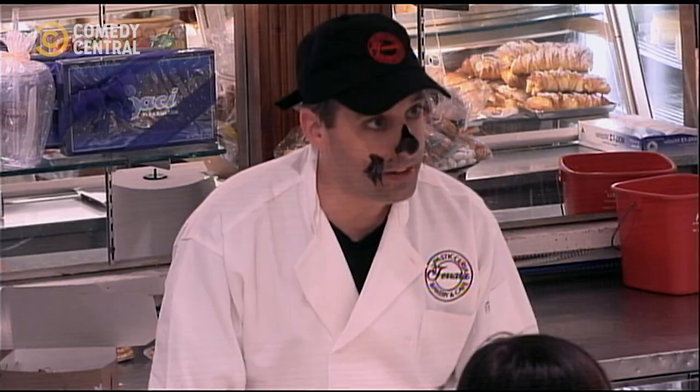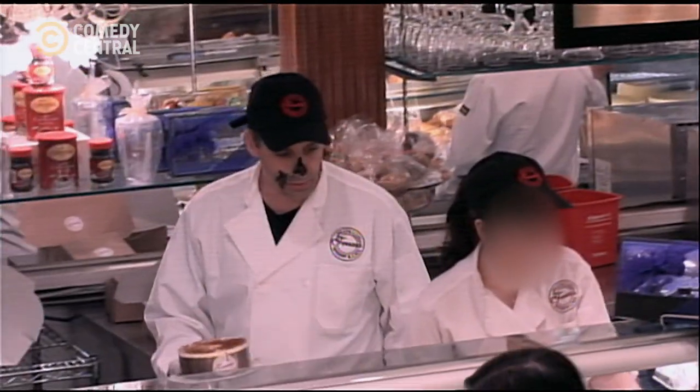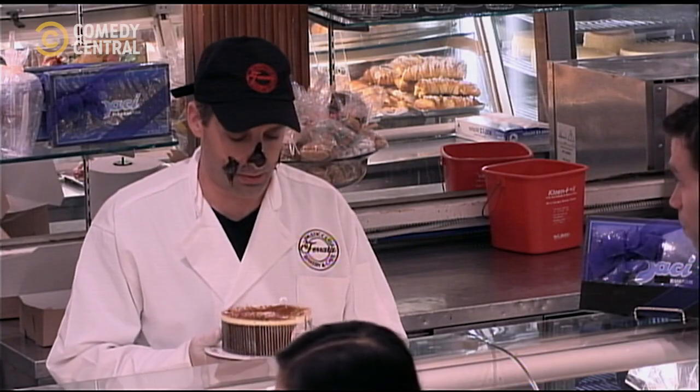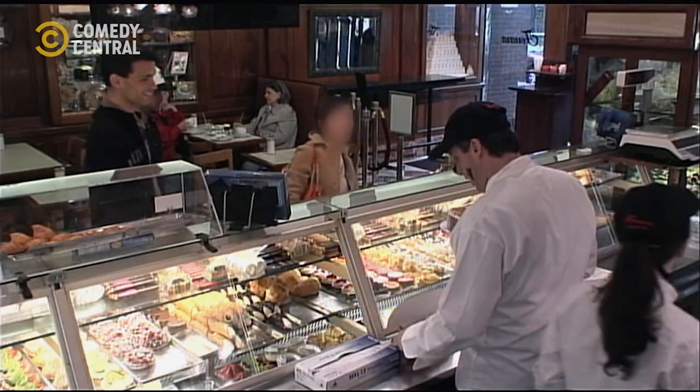Let me tell you something. The chocolate here is delicious. You know what else is good? Cake. Did you ever have the cakes here? That's the tiramisu cake. It looks delicious. Shove that cake in your face. Slam it.